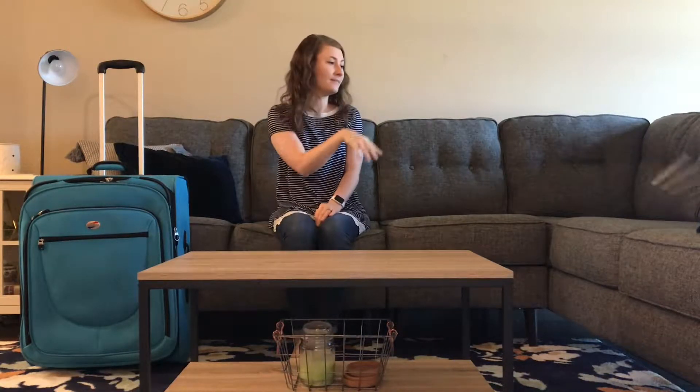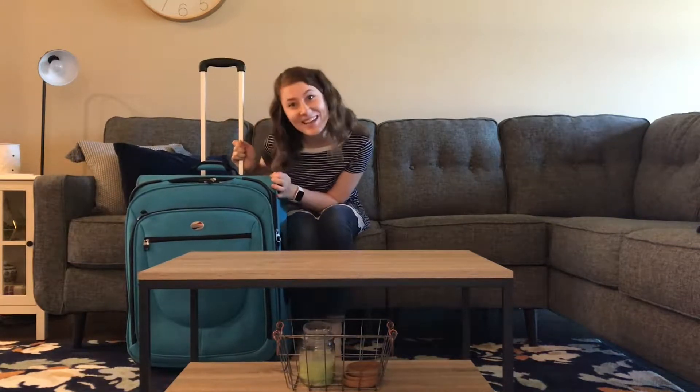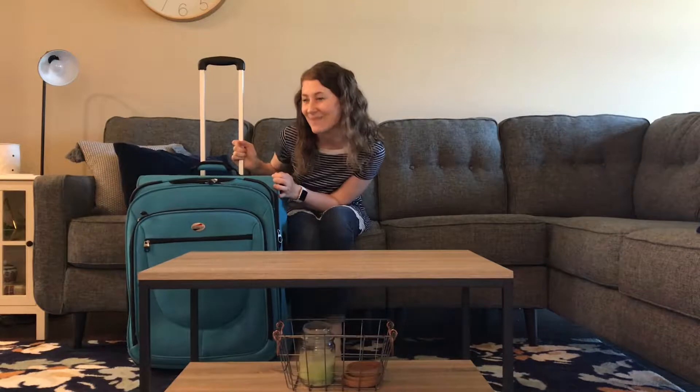Anyway — hey guys! Welcome to my living room. That's right, we're in my living room for this very first episode of What's in My Suitcase. Let's dig in.